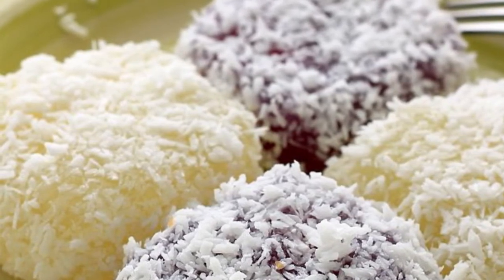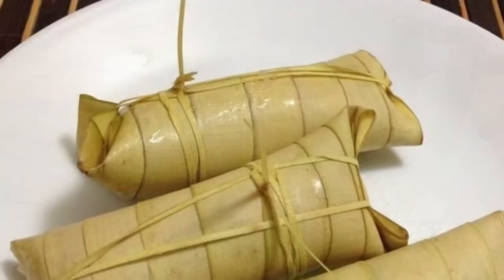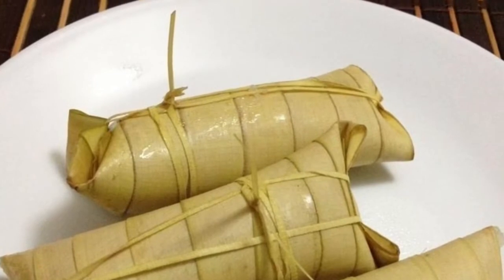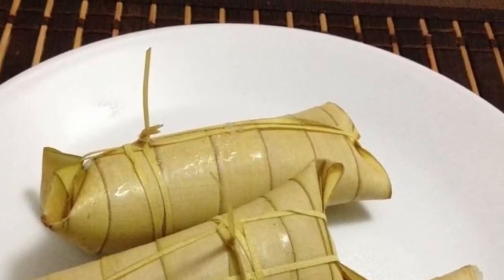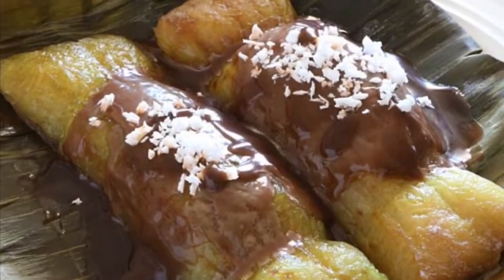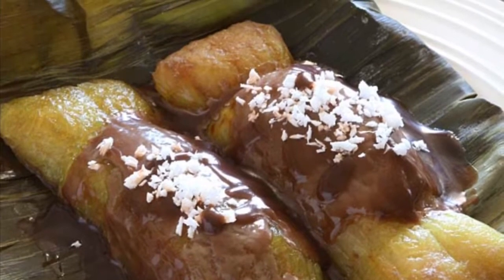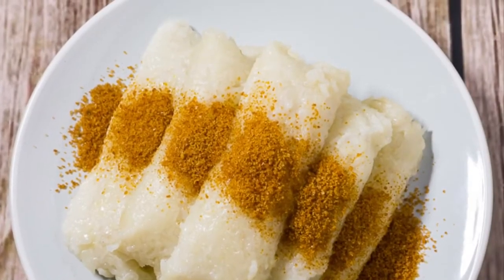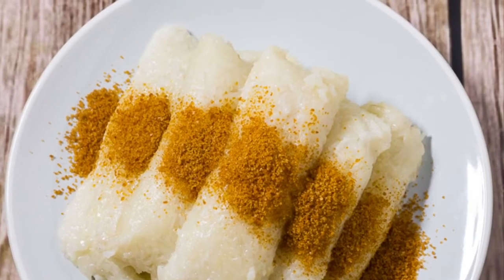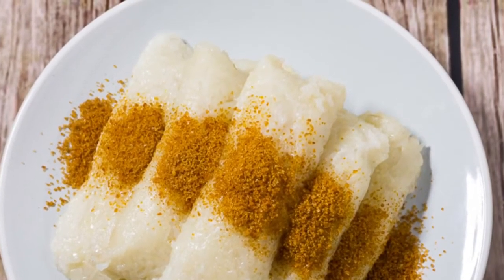Ninth on our list: Suman is a rice cake originating in the Philippines. It is made from glutinous rice cooked in coconut milk, often wrapped in banana leaves or coconut leaves for steaming. It is usually eaten sprinkled with sugar or laden with latik. Suman is also known as 'budbud' in the Visayan languages that dominate the central half of the country. A widespread variant uses cassava instead of glutinous rice.